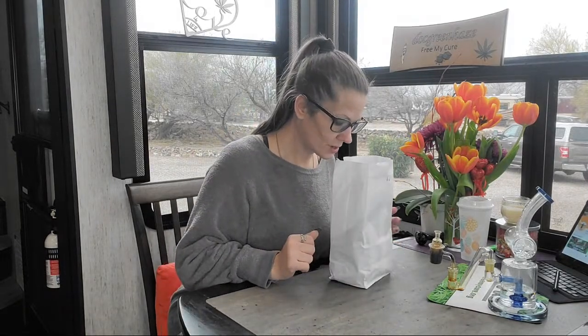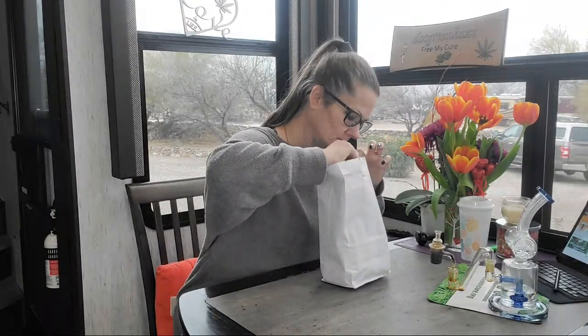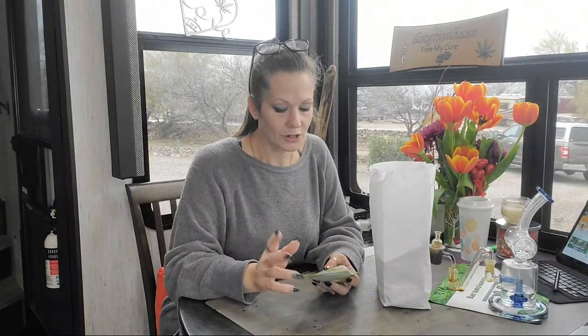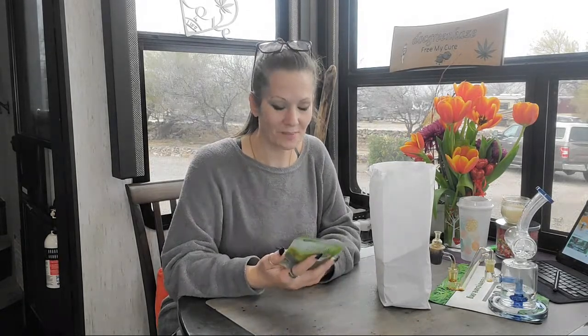So we'll start right here. We have several different edibles because yesterday was medical day — they gave 20% off on all edibles and that type of thing. So I got several edibles yesterday and learned a few different things while I was doing it.